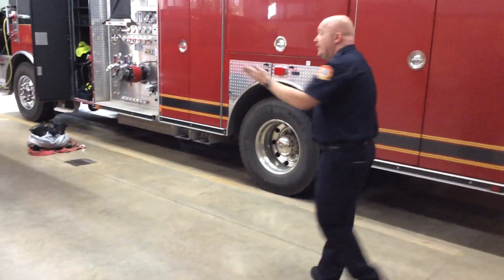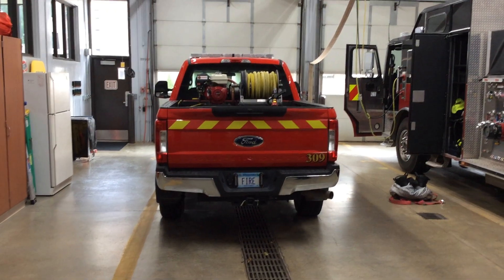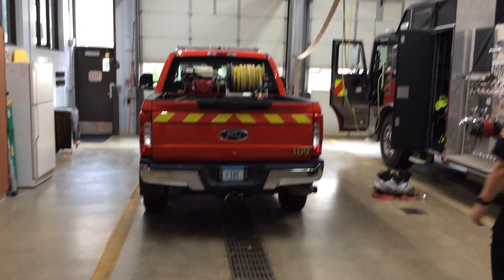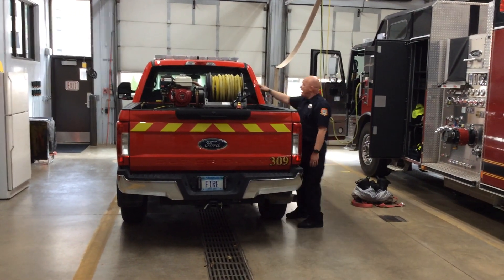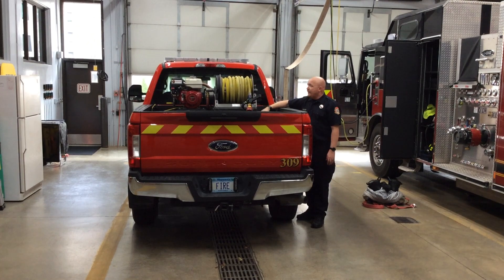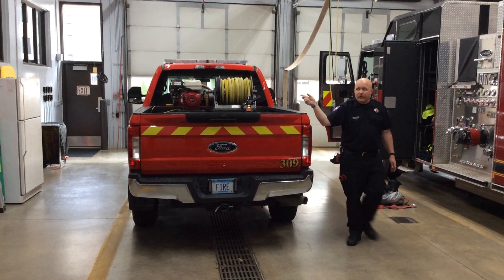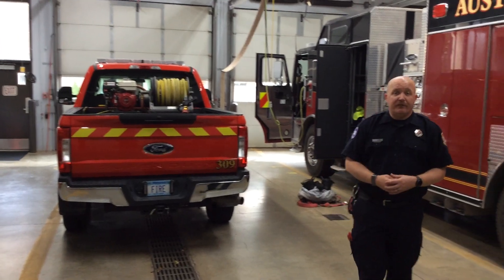This next truck here is what we call 309. It's one of our two grass rigs. This is the time of year where we get a lot of grass fires and field fires. You can see the hose on top of it — we have water in a tank here, and we can start the motor on the truck and it will kick water out for us so we can fight field fires.